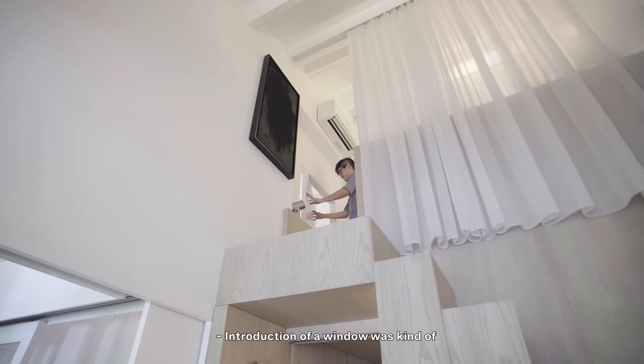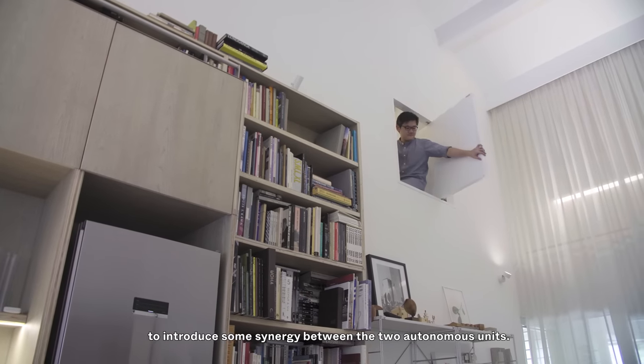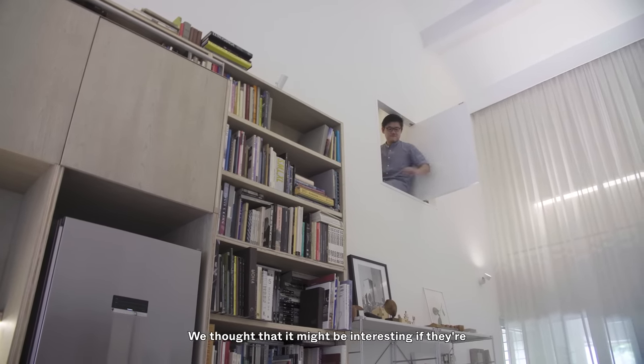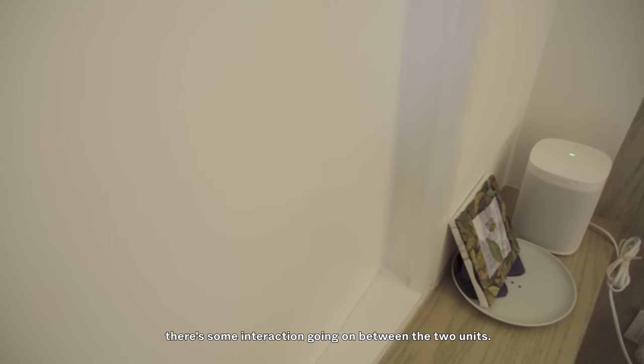The introduction of a window was to introduce some synergy between the two autonomous units. We thought it might be interesting if they are co-owned by the same person or same family, and hopefully there's some interaction going on between the two units.